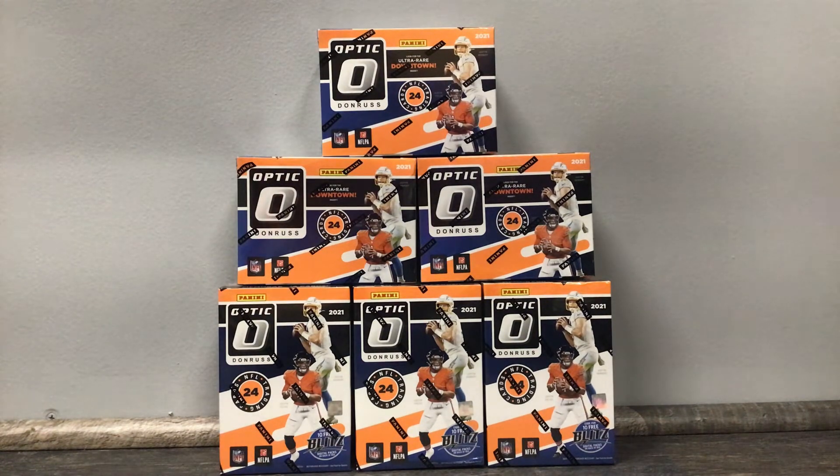I'm gonna try to get like $60 to $70 per box, so $70 times 6 would be around $420. Hopefully I can get that, and then I'll show you the cards that I get with the money from these boxes. Just wanted to show you guys some of these boxes I have.